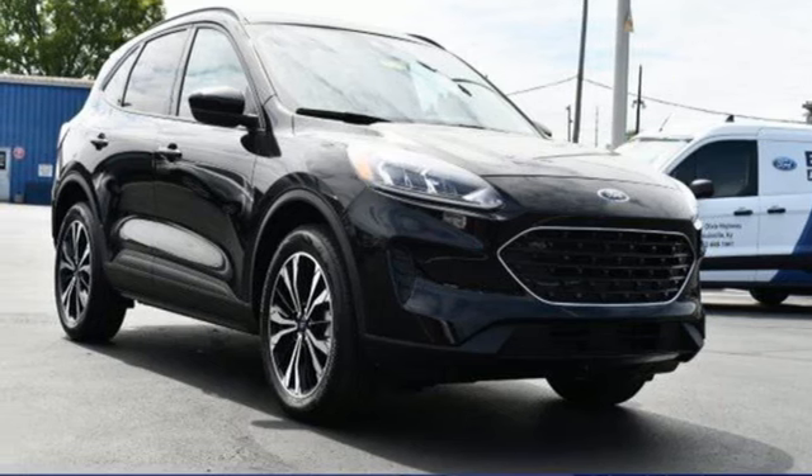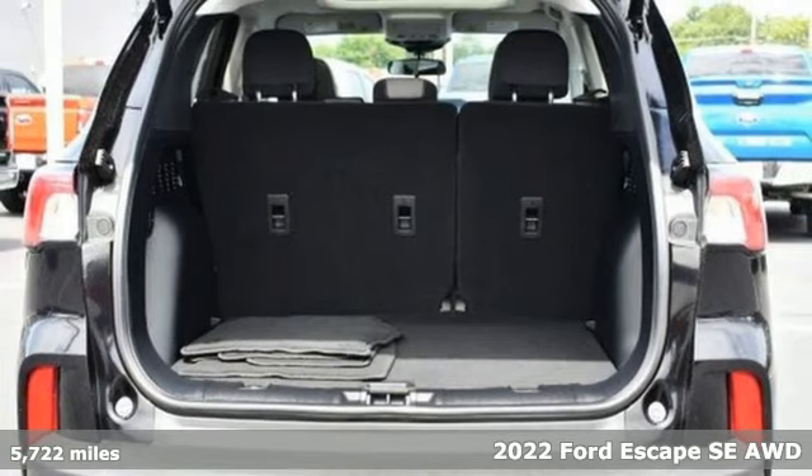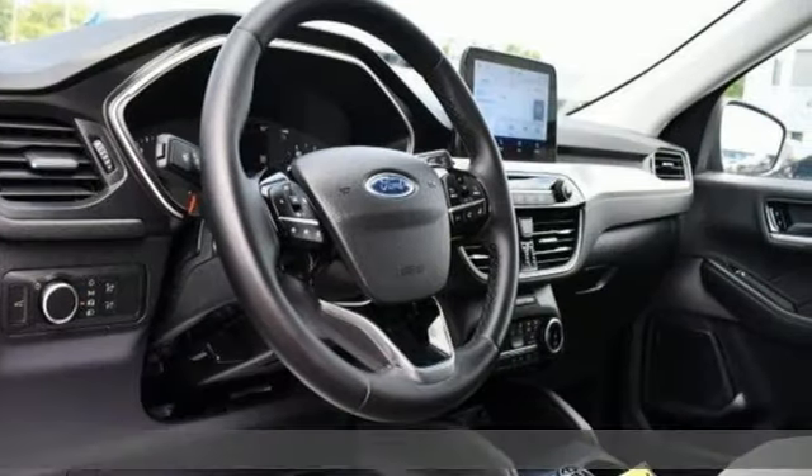It's a 2022 Ford Escape. Ford has won over millions of loyal customers with a wide range of value-driven vehicles, and it comes with all the amenities you need.